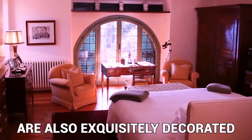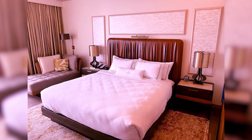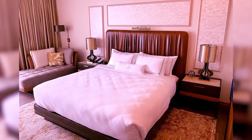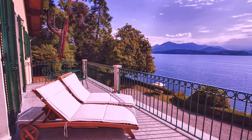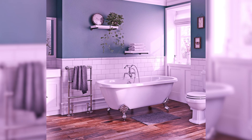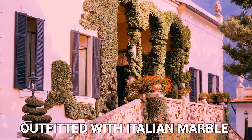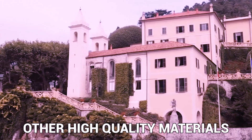The bedrooms in the villa are also exquisitely decorated, providing guests with a stay that is both luxurious and comfortable. The rooms are spacious, and in addition to comfortable beds and high-quality linens, guests can enjoy breathtaking views of the lake from their balconies. There are multiple bathrooms in the villa, each exquisitely designed and outfitted with Italian marble and other high-quality materials.